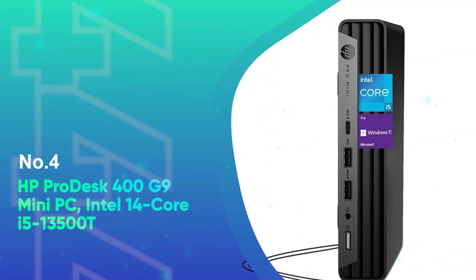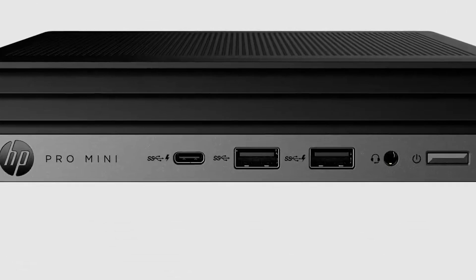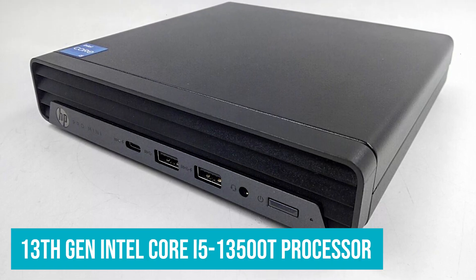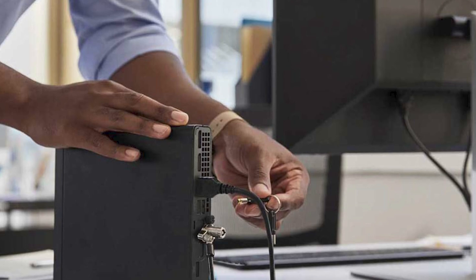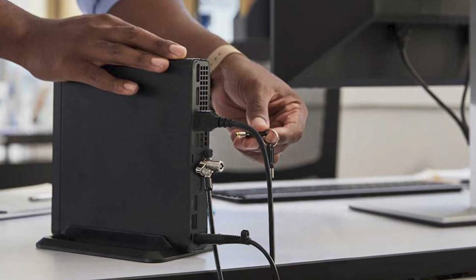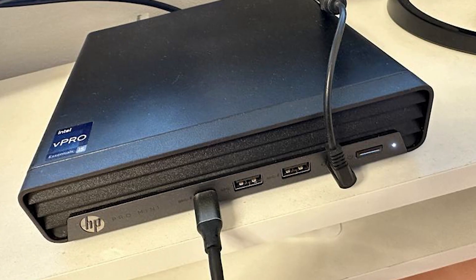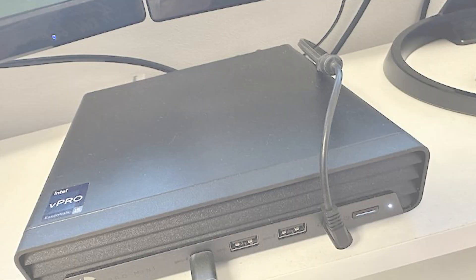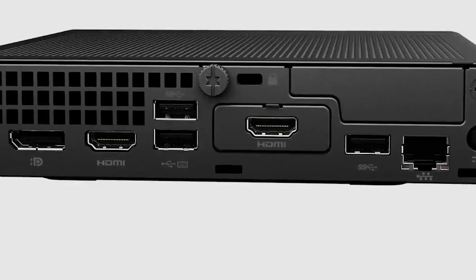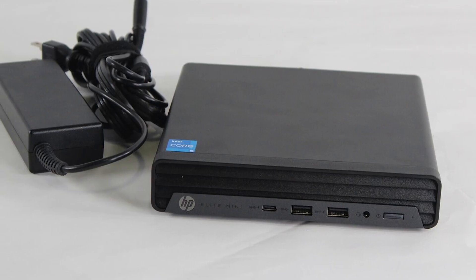Number 4: HP ProDesk 400G9 Mini PC Intel 14-Core i5-13500T. The HP ProDesk 400G9 Mini Business Desktop is a compact yet powerful solution built for business environments that demand performance, security, and connectivity. Powered by the 13th Gen Intel Core i5-13500T processor featuring 14 cores and a turbo frequency of up to 4.6 GHz, this mini PC delivers exceptional performance, easily outpacing the previous i7-12700 in both speed and efficiency. Whether you're multitasking with multiple apps or handling complex workflows, the 32GB of high-bandwidth RAM ensures smooth and efficient operation, while the 1TB PCIe M.2 SSD offers rapid boot times and quick data transfers. The ProDesk 400G9 supports up to three 4K displays via HDMI and DisplayPort, allowing you to expand your workspace for enhanced multitasking.